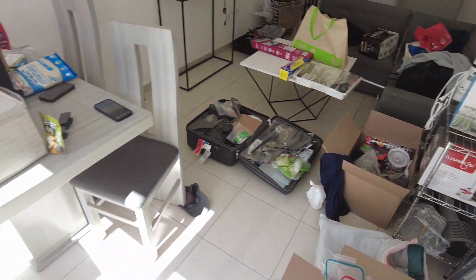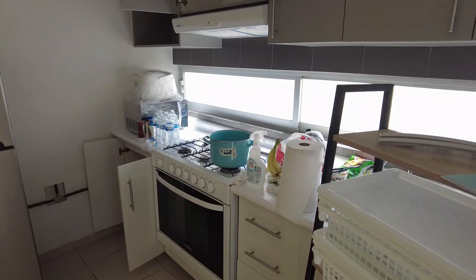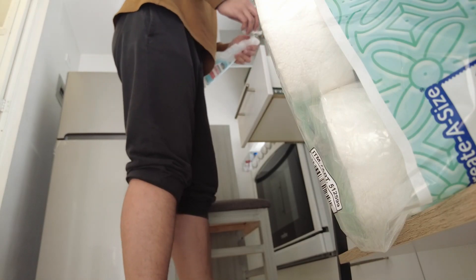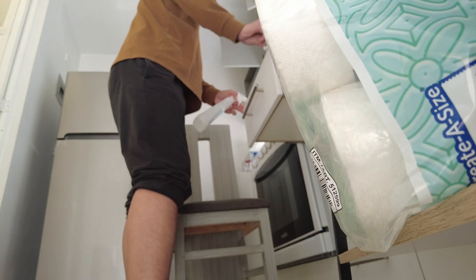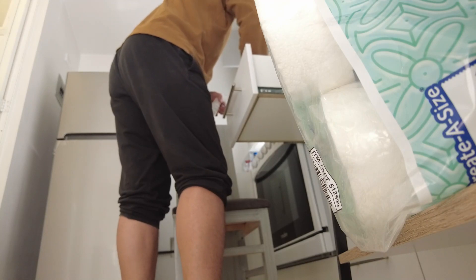Wow, what a mess. The thing I didn't like about moving into this house was that they didn't clean the house before I moved in. That's kind of normal in Mexico, so you have to arrange somebody to clean the house or clean it yourself, which was very tough.